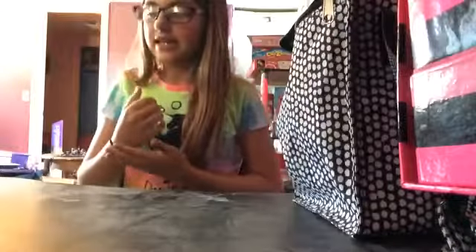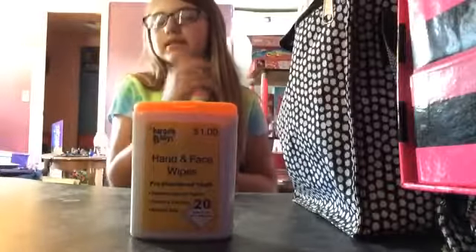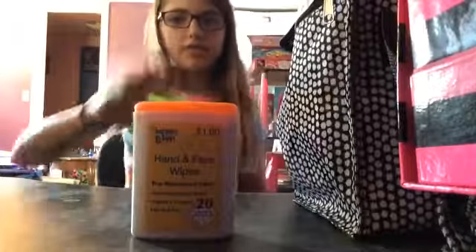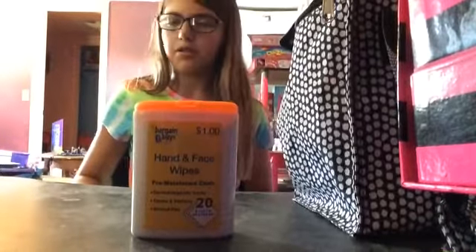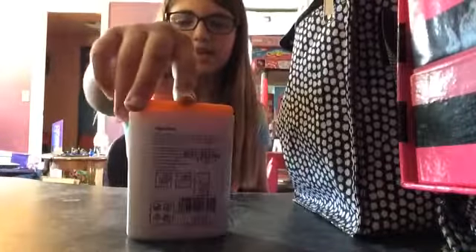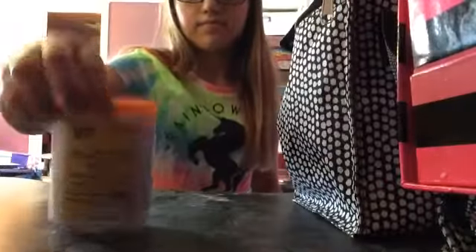So back to the topic. In my bag, all my makeup — this is hand and face wipes. This is actually really cheap, from either Dollar General or Walgreens, or the dollar store. They have like a 10 cent store and this is like 10 cents. Hand and face wipes.